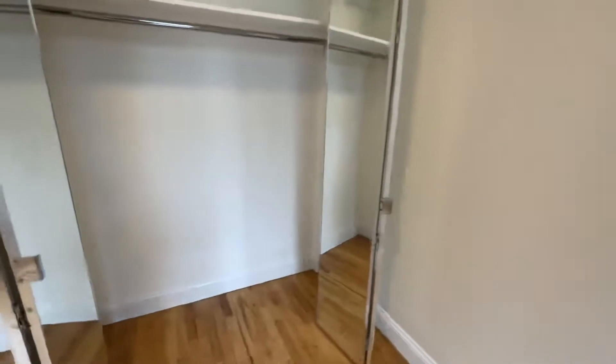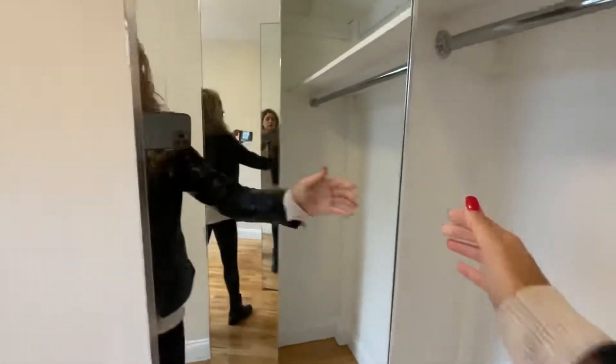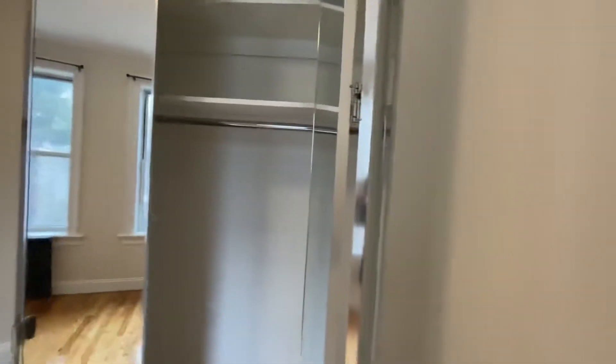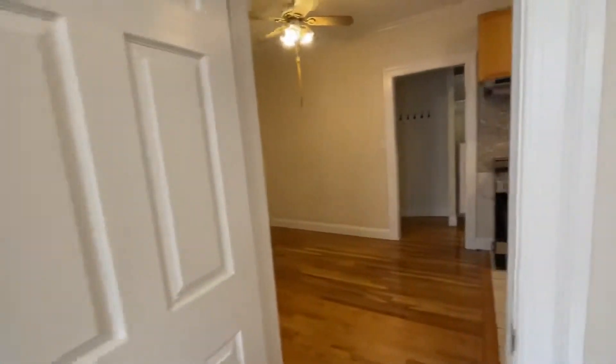There's this beautiful closet with shelving all the way to the ceiling. A big mirror. New doors. The floors were just refinished.